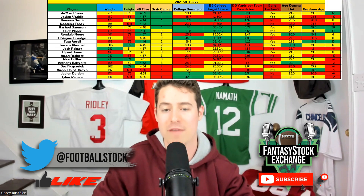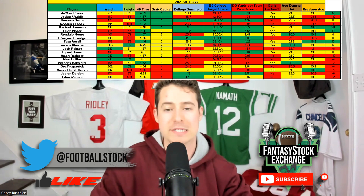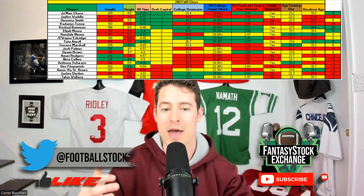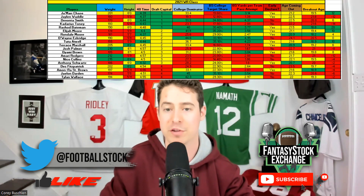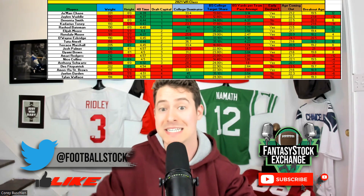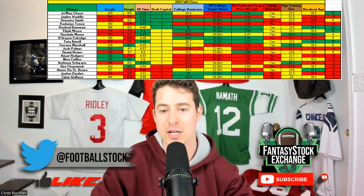Amon-Ra St. Brown, who was obviously a big fantasy contributor down the stretch last year, did clear some important thresholds — target share, college dominator, weight. He just wasn't the athlete and didn't get the draft capital of some other prospects, but the film was solid and I really liked him. That's basically the same reason I'm high on David Bell this year — very similar profiles, both productive players, Bell even a little bigger but slightly worse athlete.